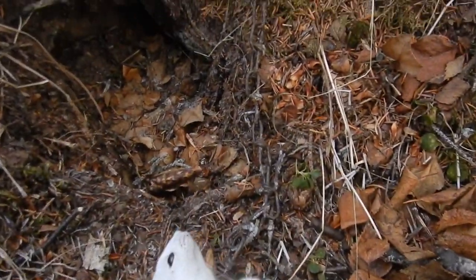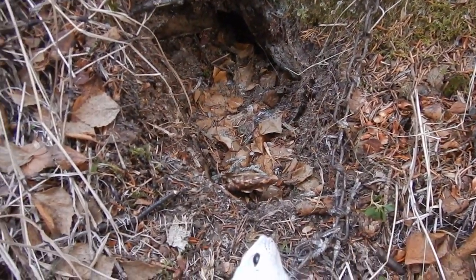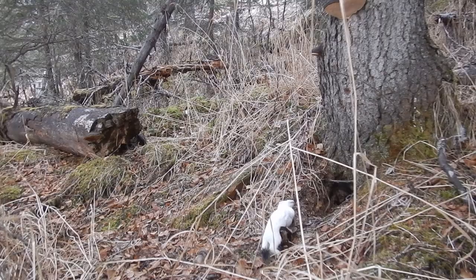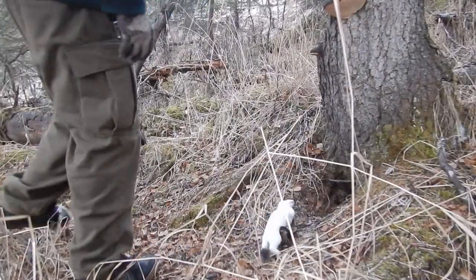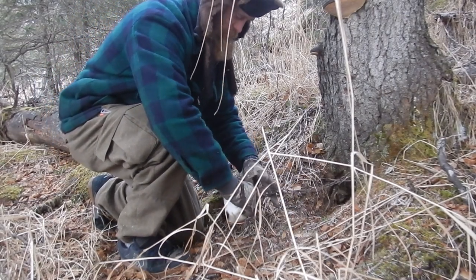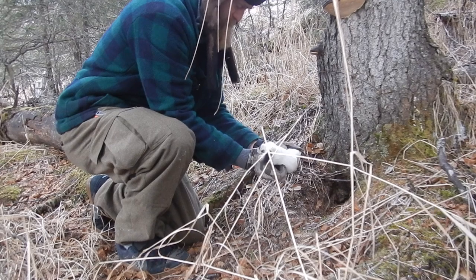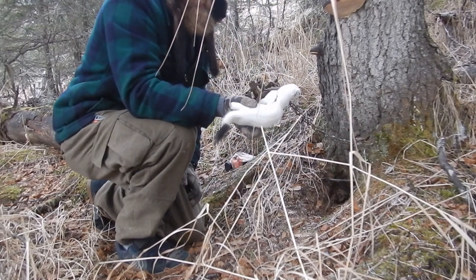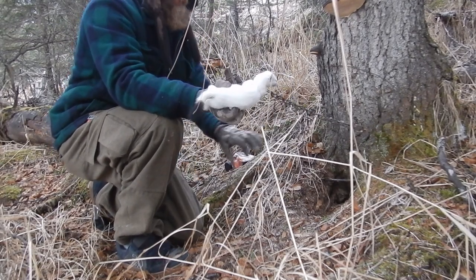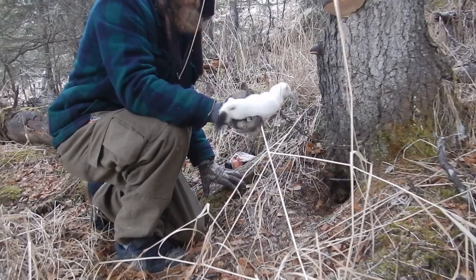It looks like something came in afterwards. He's real frozen, so we're gonna have to swap this out. I don't have another one-and-a-half, which is what I'd really like to put here, but I do have a replacement conibear, so I'm gonna pack this whole conibear and do it that way.